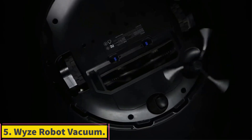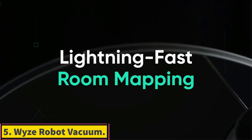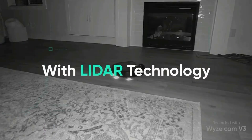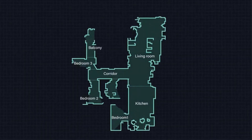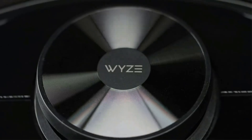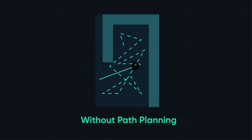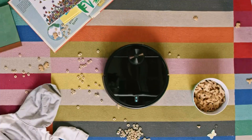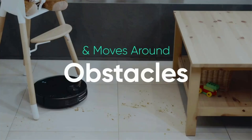Number 5: Wyze Robot Vacuum. If you aren't overly concerned about deep cleaning performance and want a hands-off way to keep your apartment's floors clean, look at the Wyze Robot Vacuum. It doesn't do as well on rugs or carpets as a manually operated vacuum like the Wyze Cordless Vacuum. However, since you can schedule it to clean daily, you won't have to worry about big messes accumulating over time.